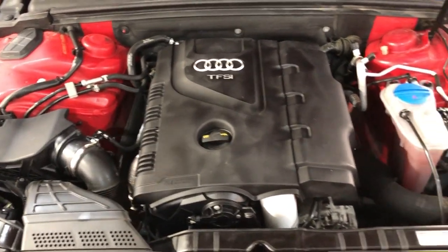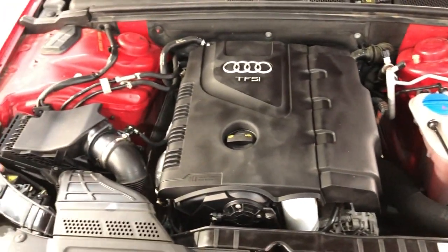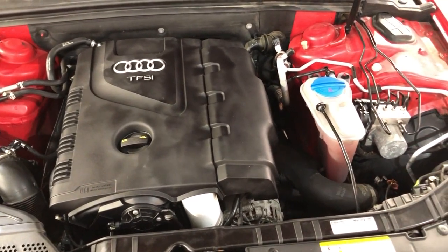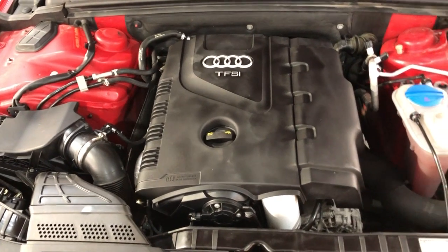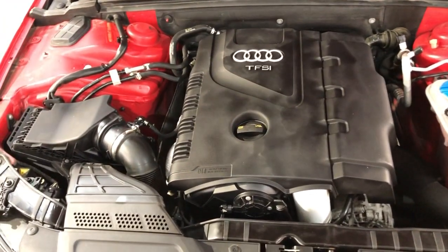As I said, it's been detailed, inspected, front row ready. One owner since new — 2015 Audi A4, 2.0 Turbo Quattro, all-wheel drive, Premium Plus, S-line, 88,000 miles. Very well kept and maintained unit, fully loaded.